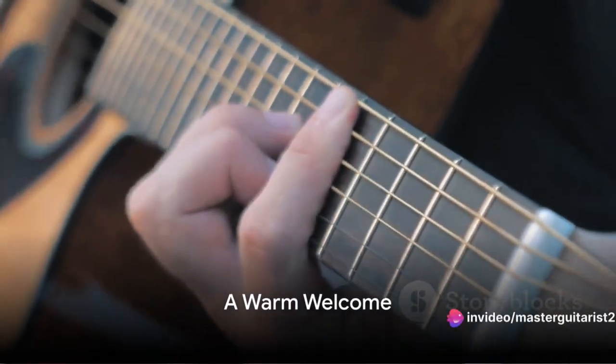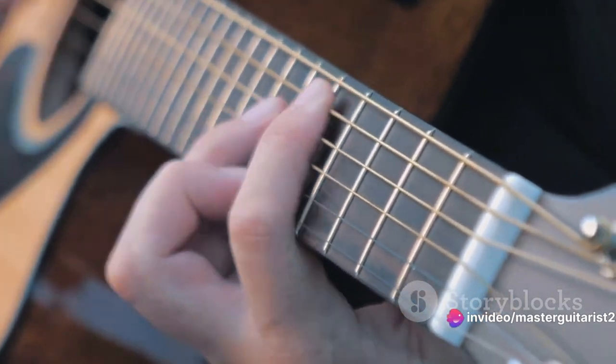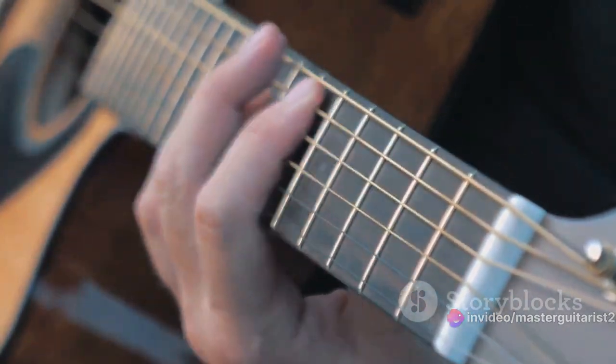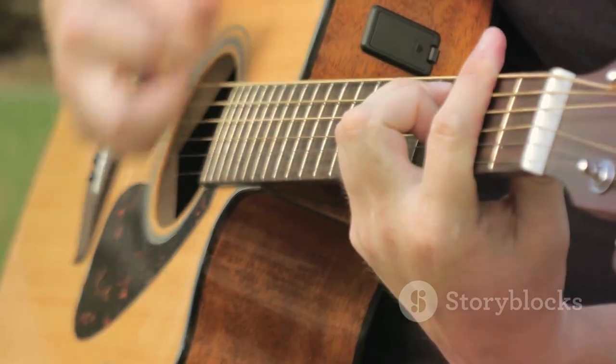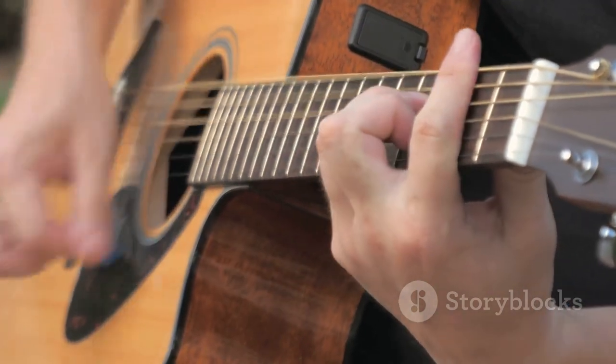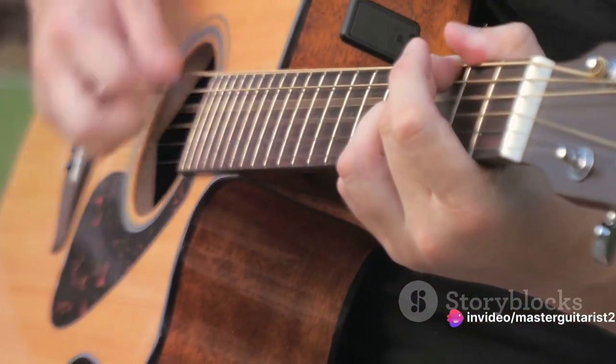Hello and welcome. Before we start, don't worry if your fingers hurt in the beginning — it's a common part of learning the guitar. But keep practicing, and not only will the pain go away, but you'll also start to see improvement in your first couple of months. Remember, mastering the guitar takes time and patience.